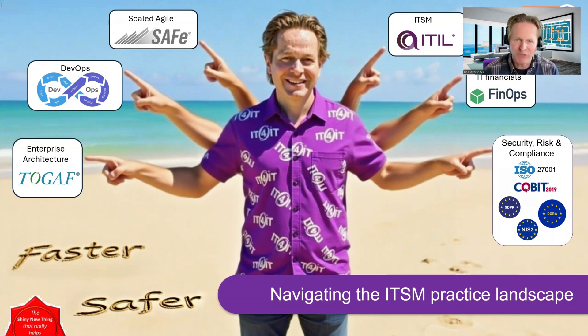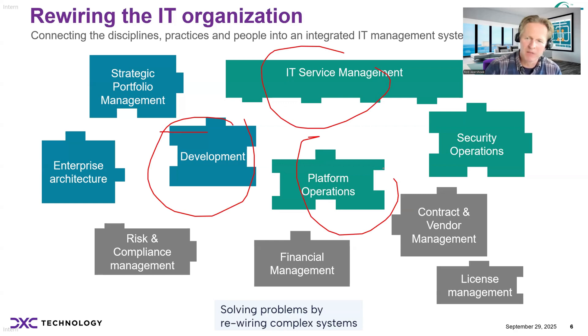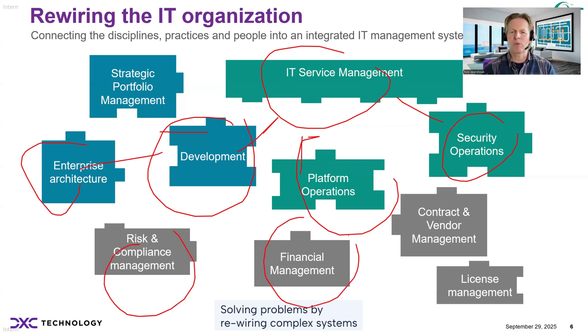Basically a model that enables you to deliver faster and safer, ensuring compliance, reduce cost, and optimize customer experience. And to do that, you need to wire all the different disciplines together in your IT function — basically rewiring and redesigning your IT function into a more integrated digital management system. Blending your service management capabilities with your development and cloud platform teams, your SecOps — which is often operated in silos — enterprise architecture, risk and compliance, and financial management, all to optimize flow and create outcomes for your business.